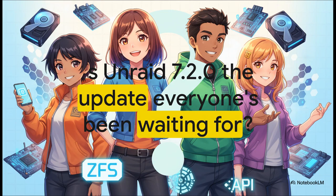That leads us to the big question: Is Unraid 7.2.0 the update, the one we've all been waiting for? Does it finally deliver on all those things people have been asking for, well, for ages? Let's find out.